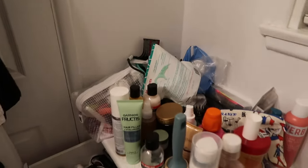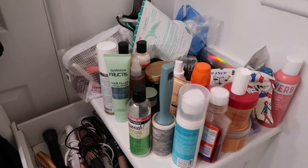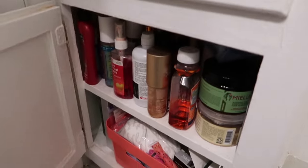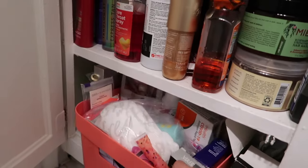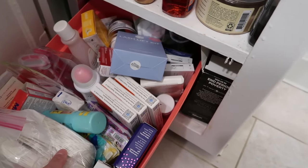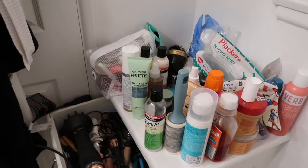First I want to wipe this down and go through everything — what I want to keep, what I don't want to keep, and then we can get to organizing. I have a drawer and then two shelves. I've had this setup for a while and I tried my best to organize it, but it's hard with the limited space. I have some medicine in here, makeup wipes, a ton of stuff I need to go through.